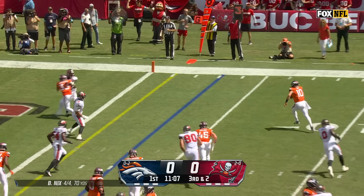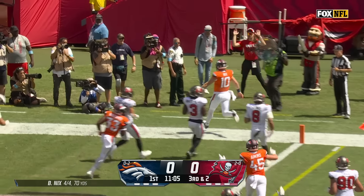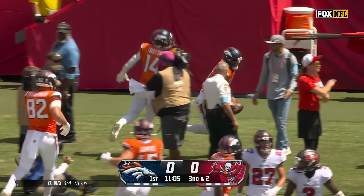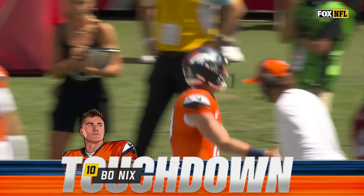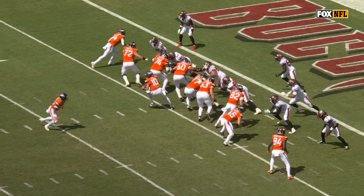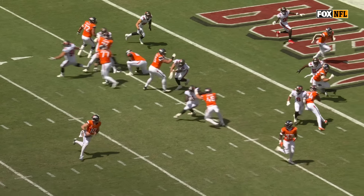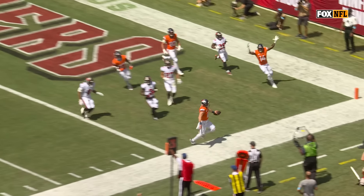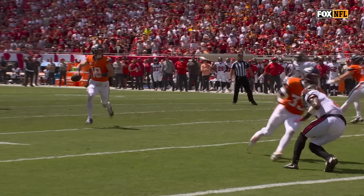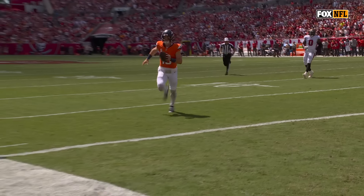He gave Nix an option and he's gonna take it right to the corner for the touchdown! That was an outstanding series right there by the rookie quarterback. He used his feet there for the score — just outstanding. His second rushing touchdown, and they only have two, so that should tell you how much he means.